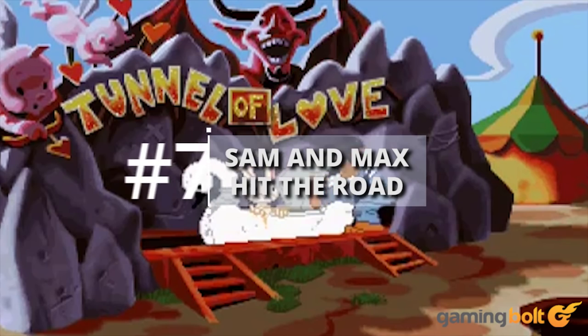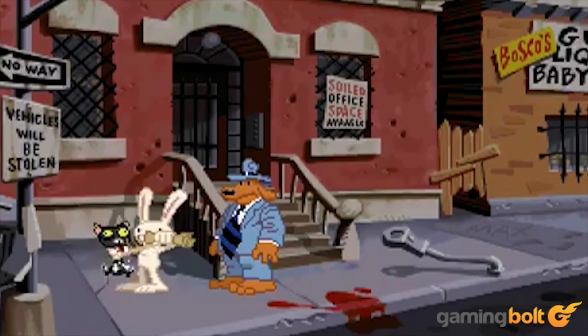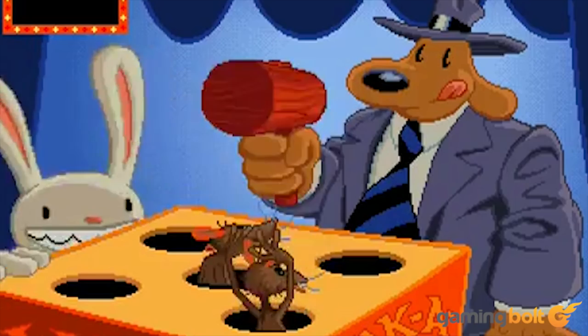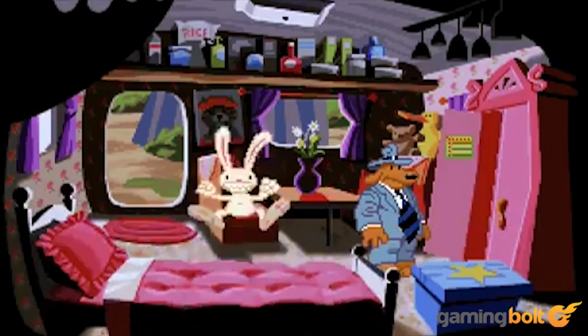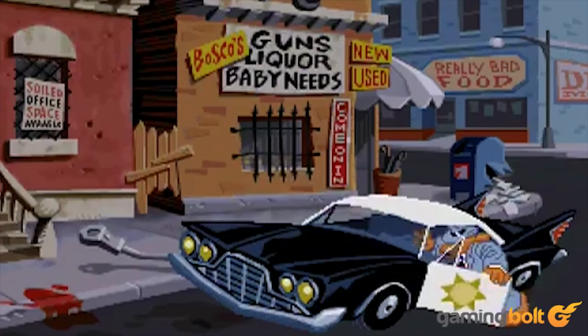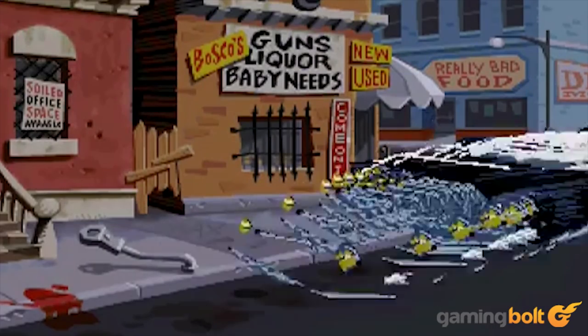Sam & Max Hit The Road is arguably one of the most memorable detective games out there, and as such it is quite a treat to play the game no matter your age group. When approaching the game's mysteries, you always have to take a more rational solution, even though the game has a number of far-fetched theories as you attempt to crack Sam & Max's toughest case.